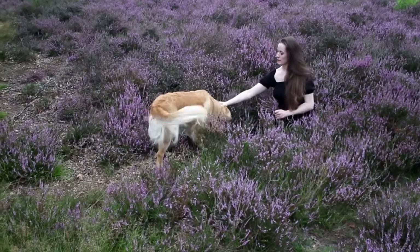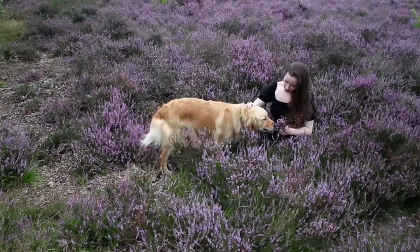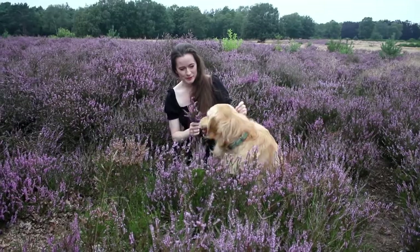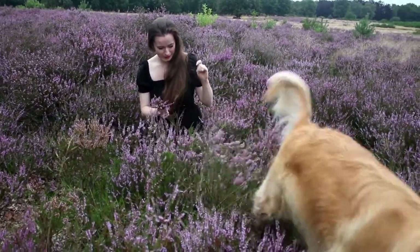These heather fields are part of a nature reserve where dogs are allowed to run freely off their leash. This handsome guy kept coming up to us during our photoshoot and honestly it was the cutest thing — I ended up getting a really cute unexpected picture for this series.